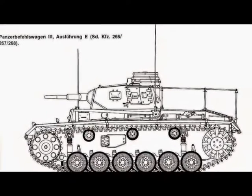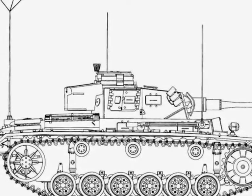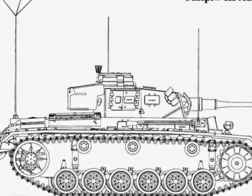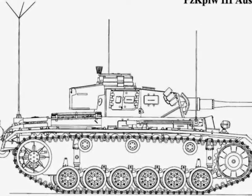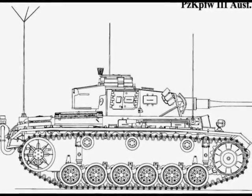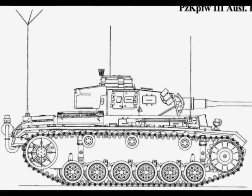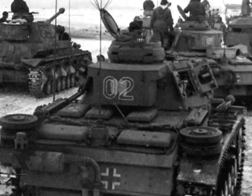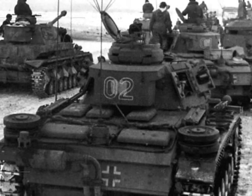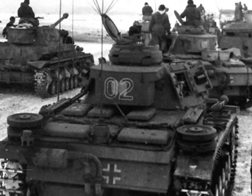The Panzerbefehlswagen III Ausführung K, or K version, was the last in the series of command tanks based on the Panzer III tank. The K version was virtually identical to the standard Panzer III, but some of the ammunition was removed to make way for the new radio sets. The K version finally saw the replacement of the distinctive frame antenna with a more standard star antenna.